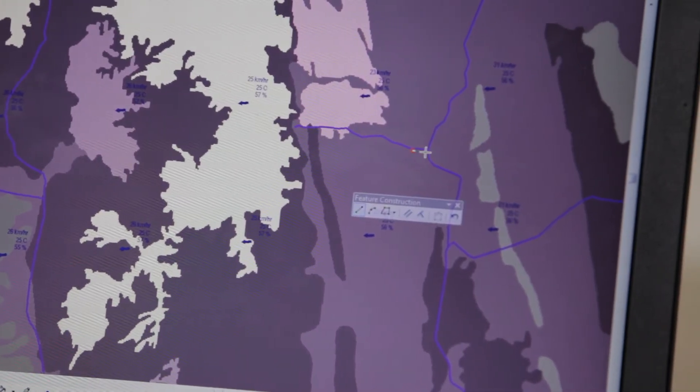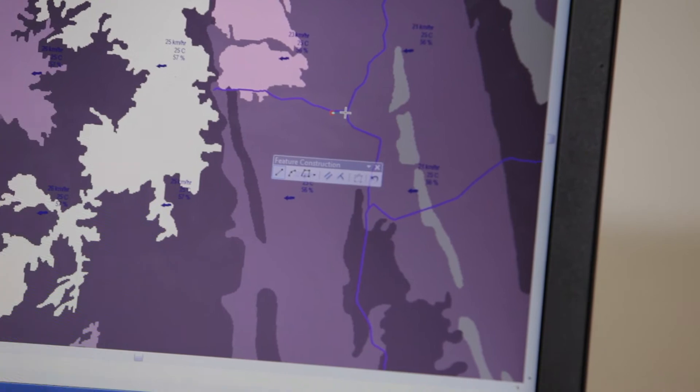Geoff, can you run a simulation commencing about here across to here and see what's going to happen for the next 12 hours? That then allows us to predict where a bushfire is going.